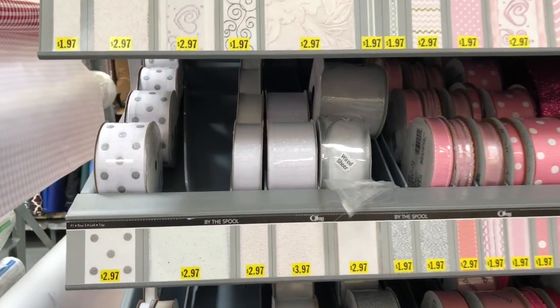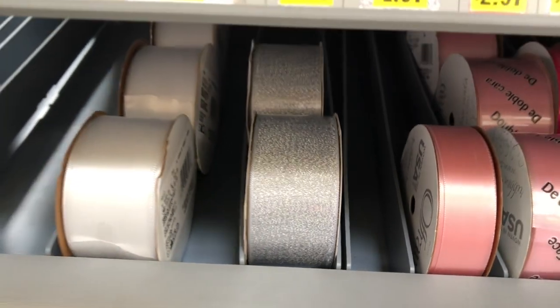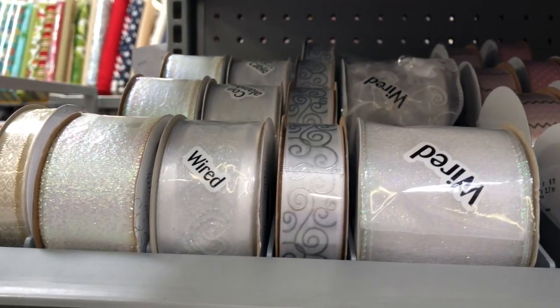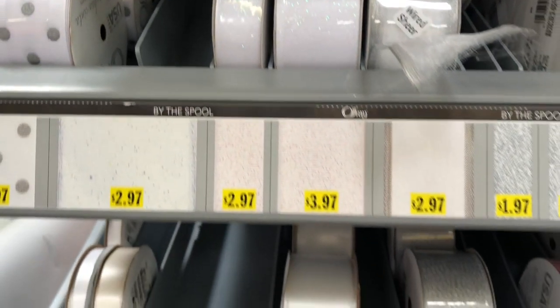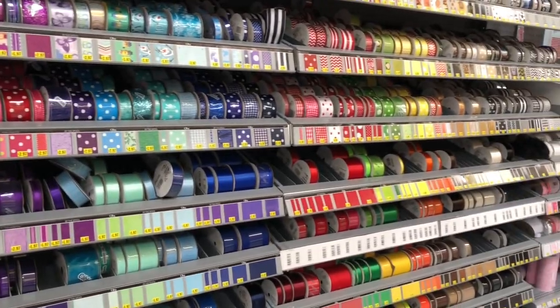I'm looking for something like gray and white with a little shimmer to it, looking at different patterns. This is a cute one, but I didn't want anything too ornate. You could just get one of those iron-on bonds and just iron it on — you don't even have to sew. They have some cute ribbons, a nice selection too, nice and clean. This is what I want to see when I go to stores — selection and options.